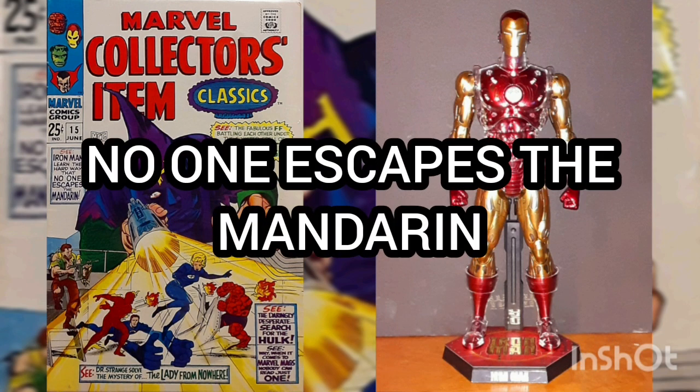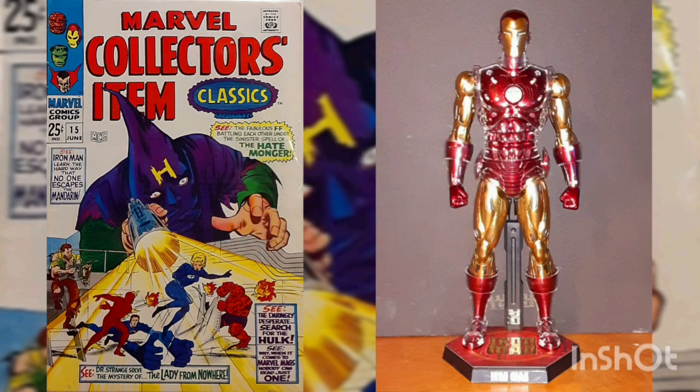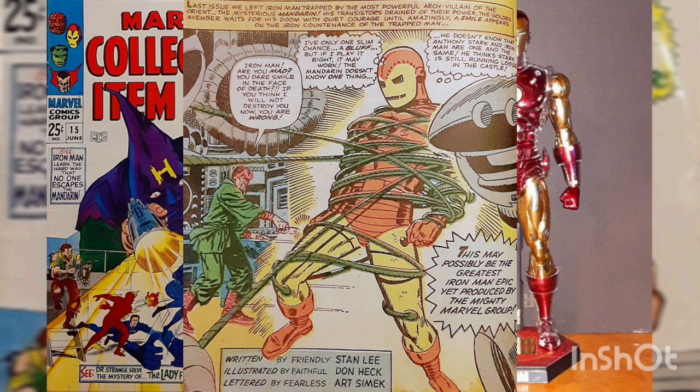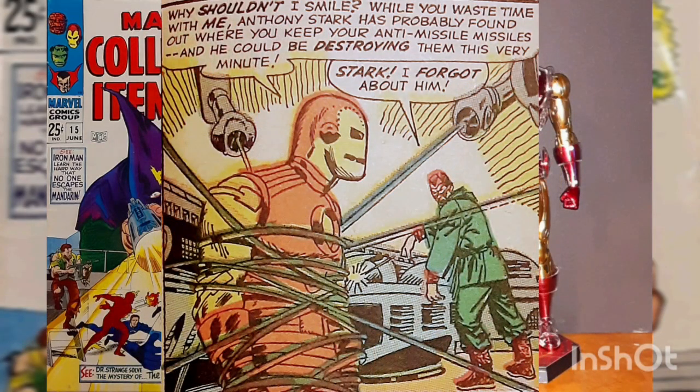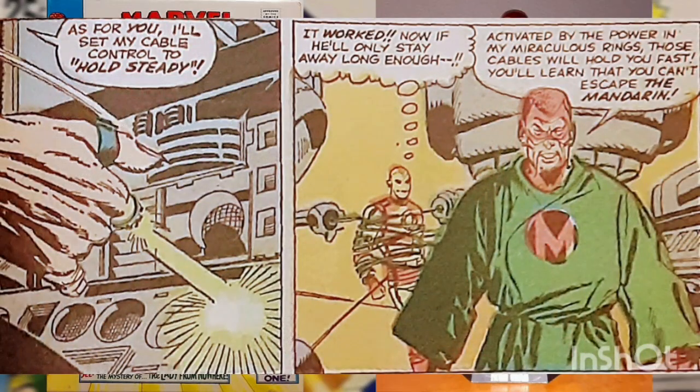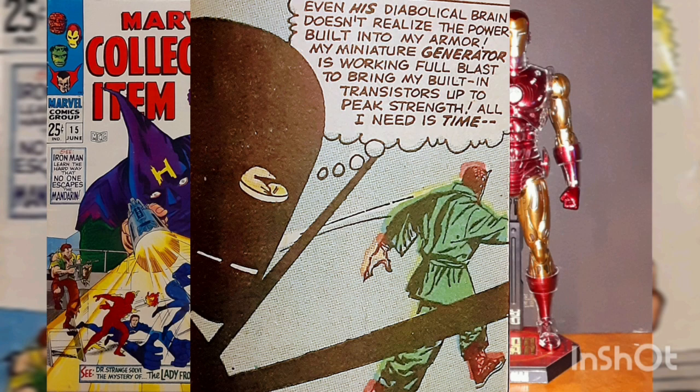This story is titled 'No One Escapes the Mandarin.' We pick up from the last issue with Iron Man a prisoner of the Mandarin. Iron Man is about to be destroyed when he comes up with a way to bluff his way out of the villain's grasp, because the madman is unaware that Iron Man and Tony Stark are the same person. The Golden Avenger reminds the Mandarin that Stark remains loose in the castle and could be foiling the Mandarin's plan at any moment. The Mandarin is forced to look for Stark and leaves the machine that would have killed Iron Man on standby. Thanks to a miniature generator in his suit, Iron Man recharges his armor and breaks free from the steel whips.